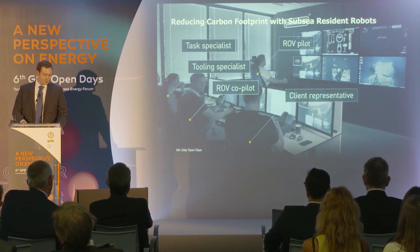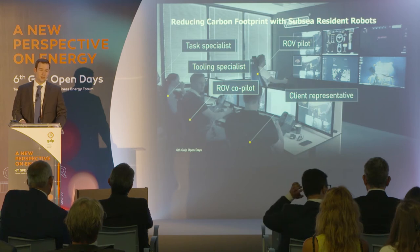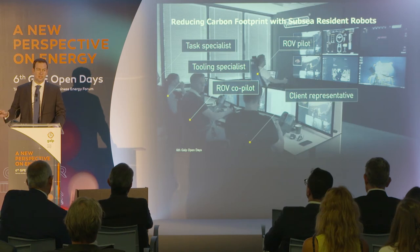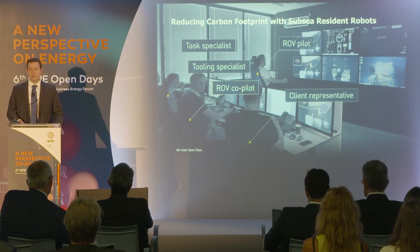This is today — this is new technology. This is the first intervention that has ever been made vessel-less. Without a vessel, ROV work was happening, taking place completely disconnected from topside, which is now very interesting. But it still needs a lot of human interface.